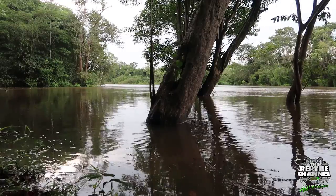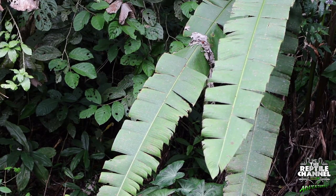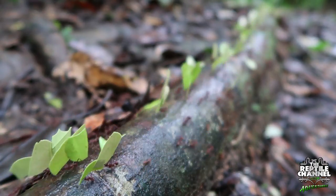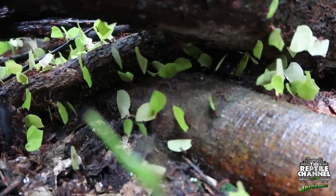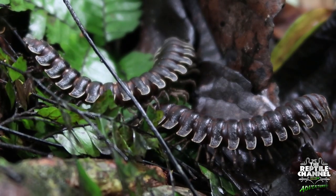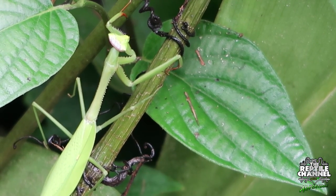The Madre Selva Biological Station lies on the banks of the Amazon — 480 acres of rainforest — and manages another thousand more acres of community land. It is a place of incredible beauty, unique on earth. Life flourishes everywhere here and takes on some of the strangest forms. And exploring this place invokes the same sense of wonder we often leave behind in our childhoods.